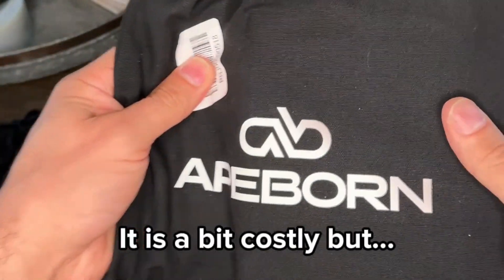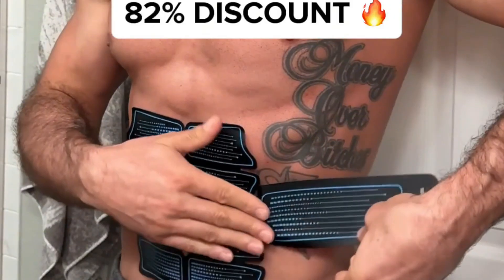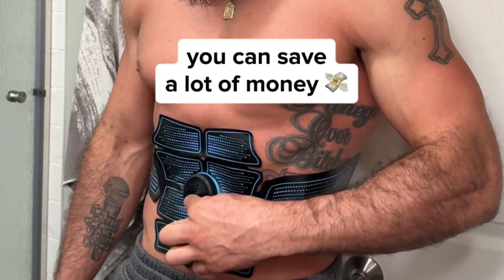It is a bit costly, but they're running a huge sale right now — something like 82% off — so you can save a lot of money.